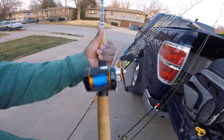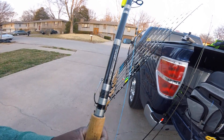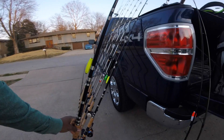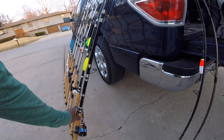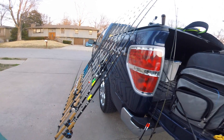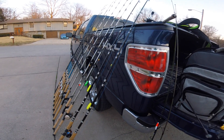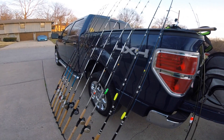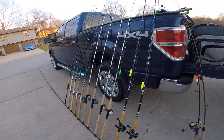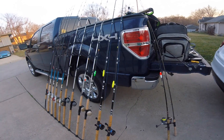I believe this rod is eight foot long — Blue Cat number one. Ended up getting these for a super good deal: $75 a piece from a nice gentleman on the Catfish One forum, so $150 for both. Knowing that they retail for like $225 a piece.